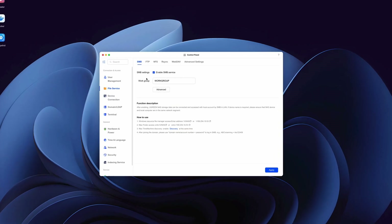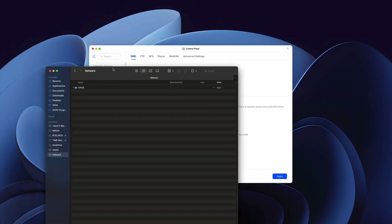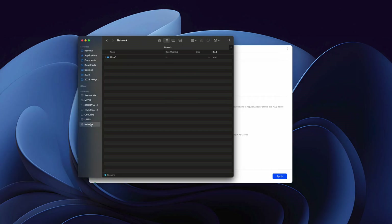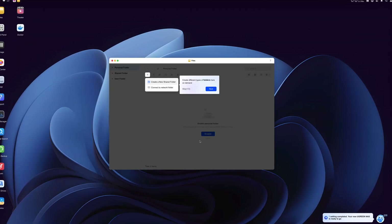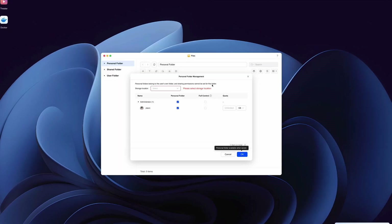To make your system accessible on your network so you can see it in Finder or Explorer, you need to enable SMB. In the control panel under file service, click enable SMB service — then you should see your Ugreen NAS in Finder or File Explorer. Under the files app, you have the option to create personal or shared folders and control how they're accessed.